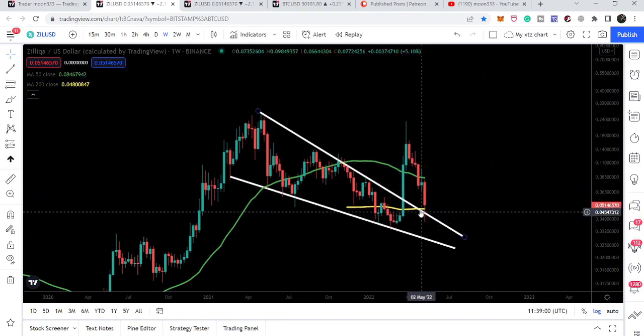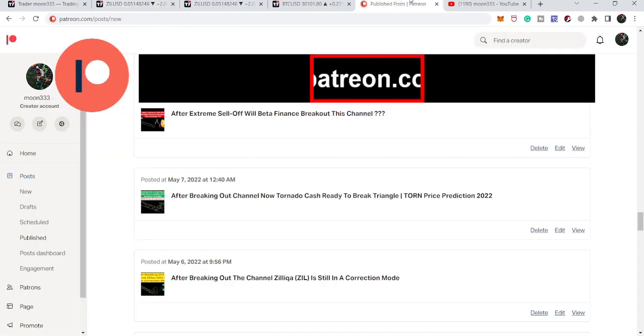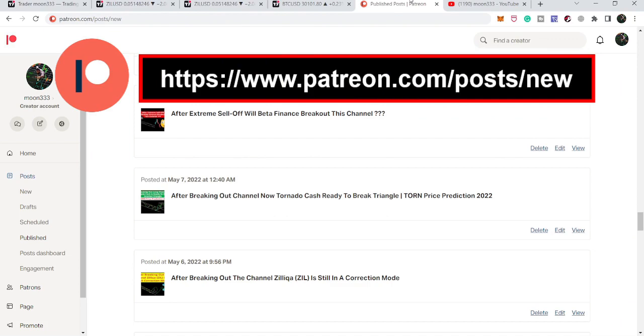Right now Zellica is again above the resistance of the 200 weekly simple moving average as well. Before starting this analysis, if you are not subscribed to my channel then do subscribe. For more ideas you can also support me at the Patreon, where I'm sharing different trading ideas. You can find the link in the video description. Let's start the analysis.